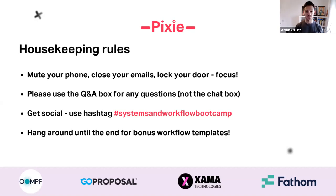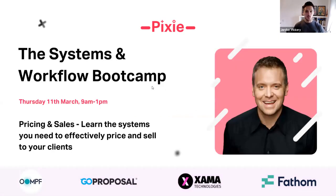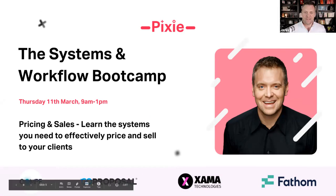Don't forget to hang around until the end of the session to get your free workflow templates that James is going to be sharing at the very end. Please welcome James Ashford from Go Proposal, who's going to be sharing the systems you need to effectively price and sell to your clients.